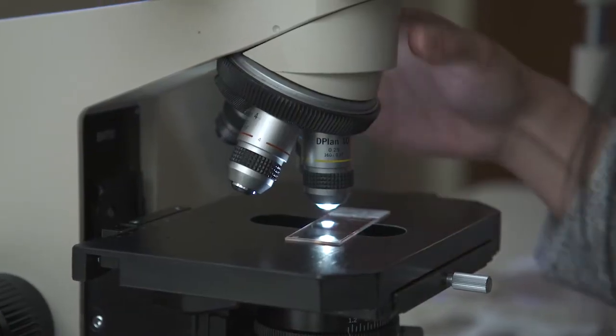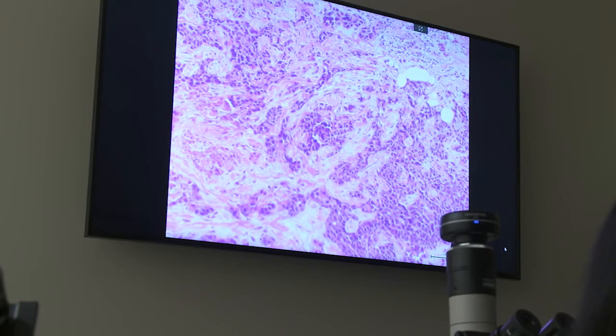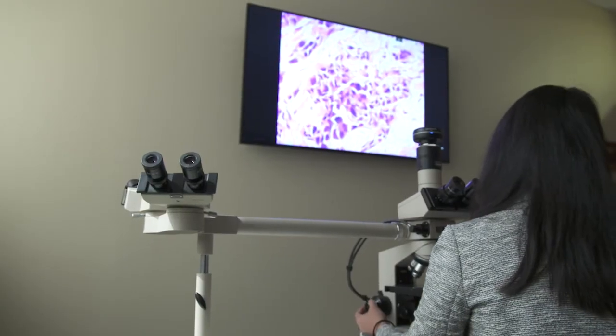So this is the breast tumor infiltrating fibrous tissue. These are the cells and the dark spots are the nuclei of the cells, and they're larger and darker than a normal cell.